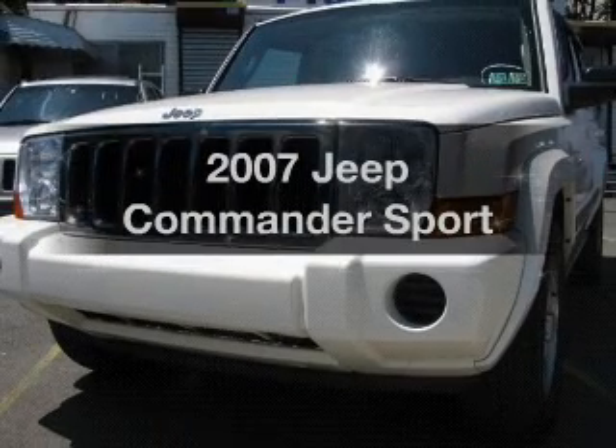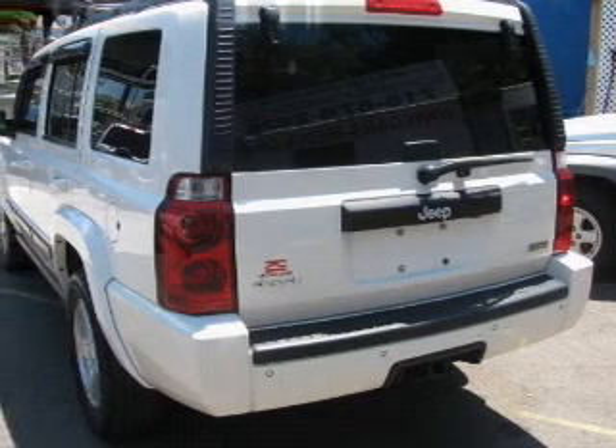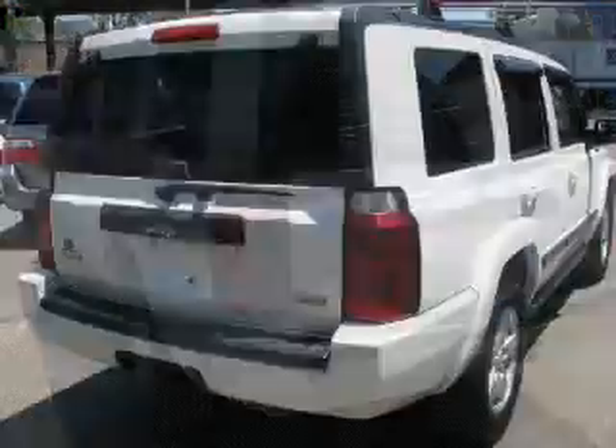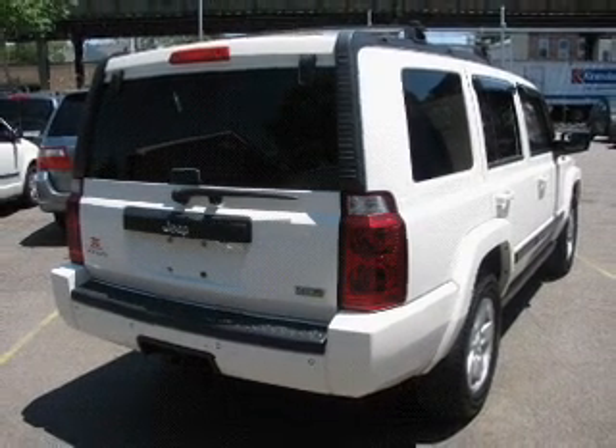Presenting the 2007 Jeep Commander — everything you need under one roof with this great vehicle. With a powerful 8-cylinder engine that responds smoothly to its automatic transmission, premium wheels give a more luxurious look.